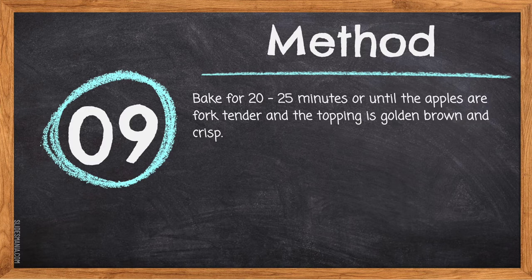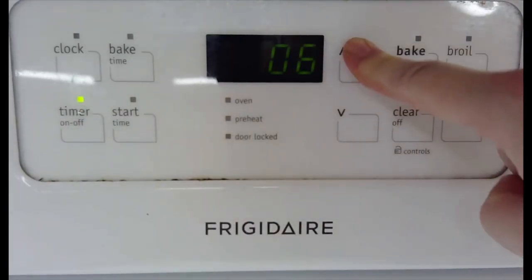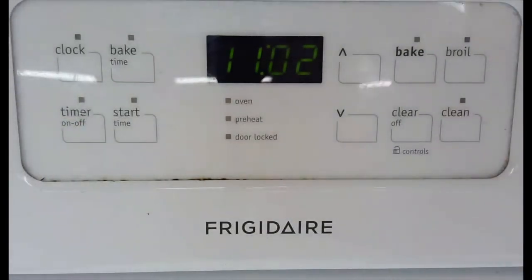Step nine: bake for 20 to 25 minutes, or until the apples are fork tender and the topping is golden brown and crisp. To set the timer on the oven, hit the timer on/off button, then use the up and down arrows to select the desired time. Always start with the lower baking time and check — if not done, add an additional five minutes. When you want to turn off the timer, use the same timer on/off button.